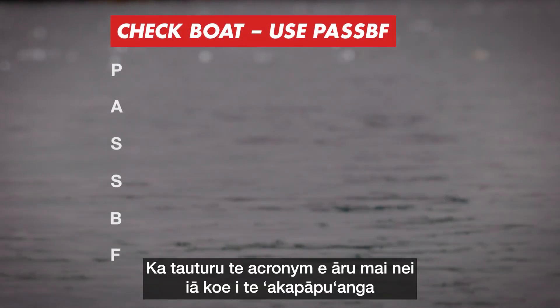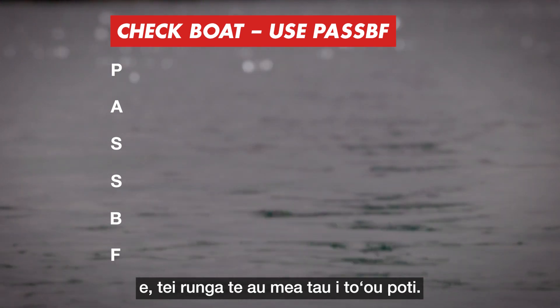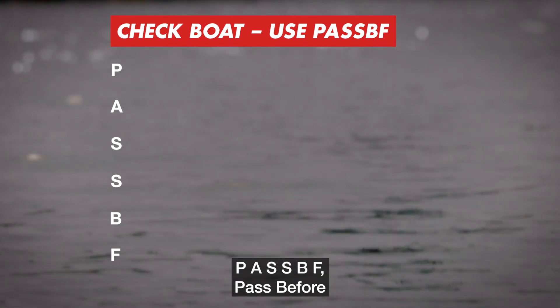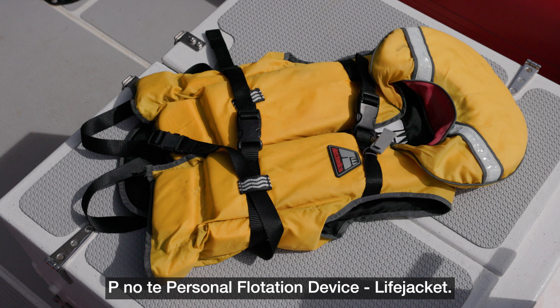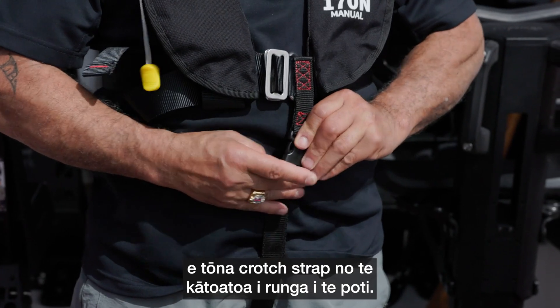The following acronym will aid you in ensuring the relevant equipment is on your boat: P-A-S-S-B-F — Pass Before. P stands for personal flotation device, life jacket. Ensure there is a correctly fitted life jacket with a crotch strap for everyone on board the boat.